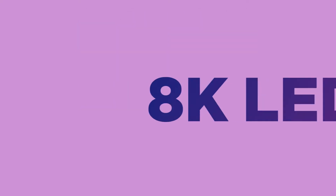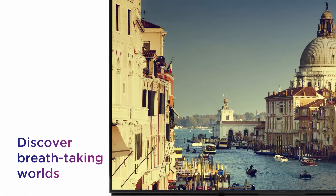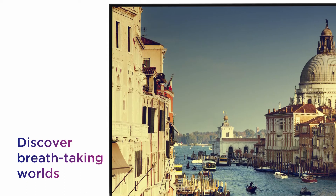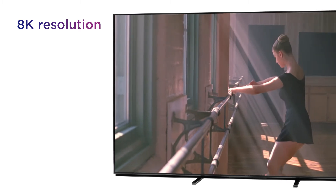Get lost in your favourite shows and movies with immersive viewing from everything you watch on this Sony 8K LED TV. Discover breathtaking worlds within your favourite content with a lifelike picture that throws you into every scene, thanks to the stunning 8K resolution.